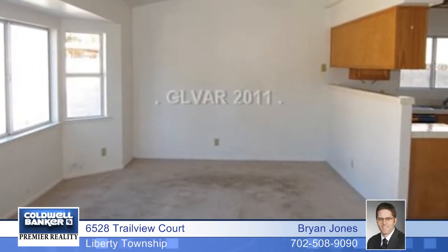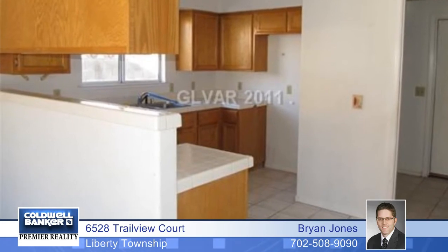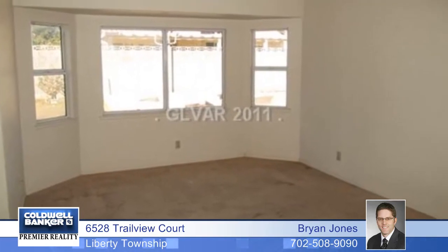This low-maintenance 2,200 square foot brick-wrapped ranch is in excellent condition. Inside, it features neutral decor and an open floor plan with nine-foot ceilings. The private wooded yard is enjoyed by a large deck.